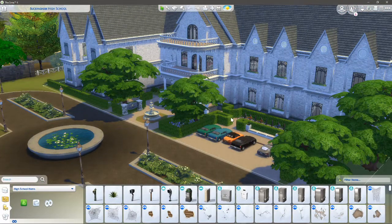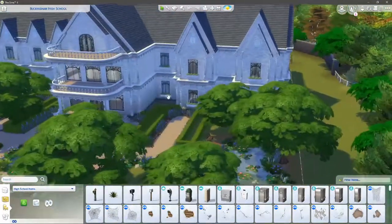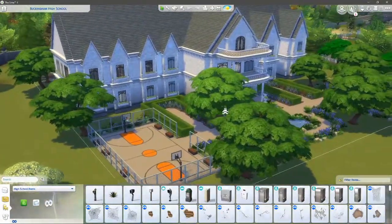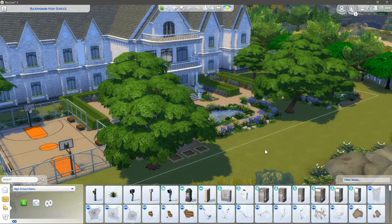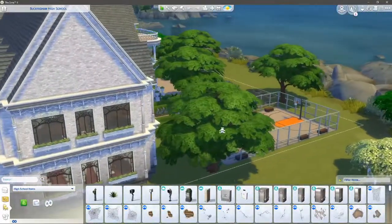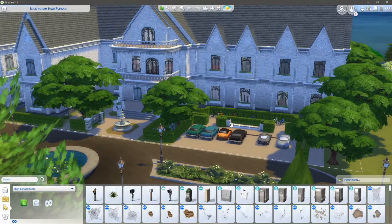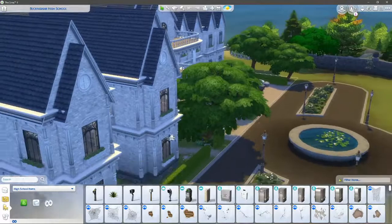I've gone for like a private school, proper English style of build — like a manor that's been transferred into a private school. It looks pretty good and I like how it turned out. I do apologize for not doing a time lapse of me building it, but I don't have a lot of confidence when it comes to big build time lapses, so this is how it's going to be.